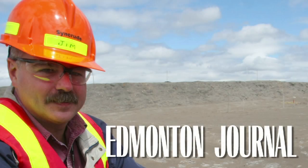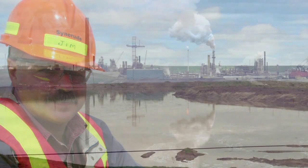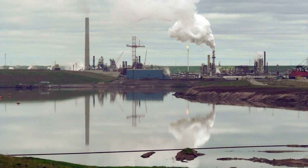Hello, my name is Jim Lorentz. I'm the Area Leader of Technology Development with Syncrude. I'd like to explain what tailings is.